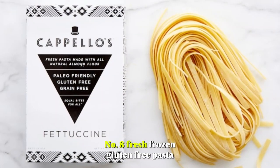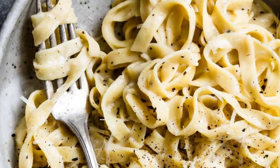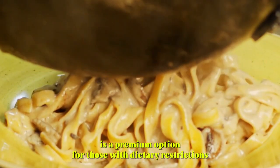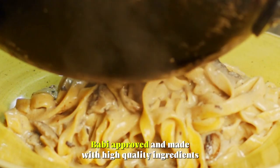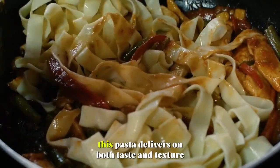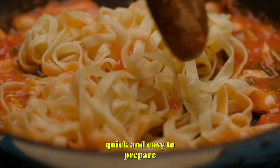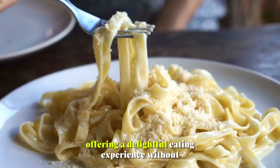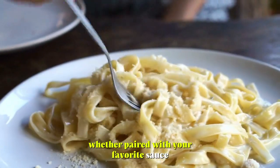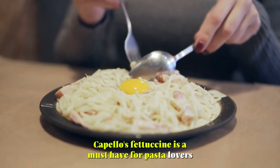Number 8: Fresh-Frozen Gluten-Free Pasta. Capello's Fresh-Frozen Gluten-Free Pasta, specifically their fettuccine, is a premium option for those with dietary restrictions or discerning tastes. Bobby-approved and made with high-quality ingredients like almond flour, tapioca, and eggs, this pasta delivers on both taste and texture. Quick and easy to prepare, it cooks up just like fresh noodles, offering a delightful eating experience without gluten or additives. Whether paired with your favorite sauce or enjoyed in a creamy pasta dish, Capello's Fettuccine is a must-have for pasta lovers.